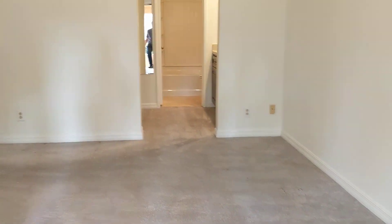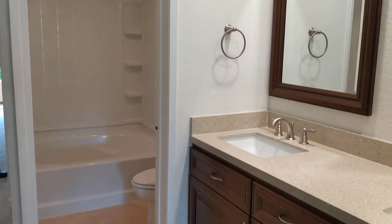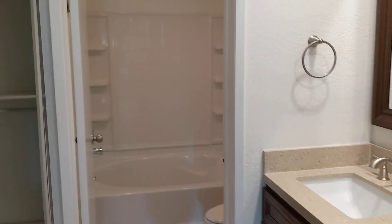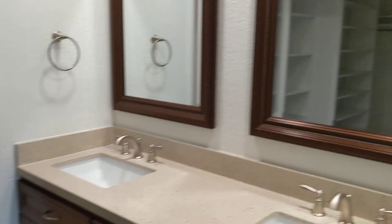Straight through the large bedroom you do have the master bathroom area — double vanity with nice finishes, and you have the big soaking tub there with the shower. Separate water closet. But we do have a big walk-in closet and preparation area over here, so plenty of space for your clothes. Makes it really easy to prep — you've got your mirror there.